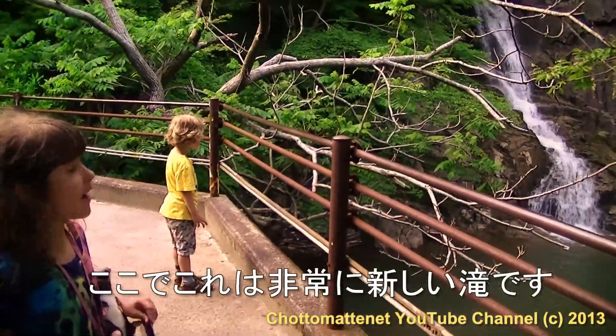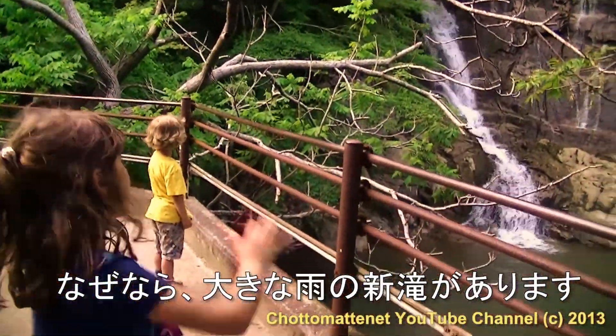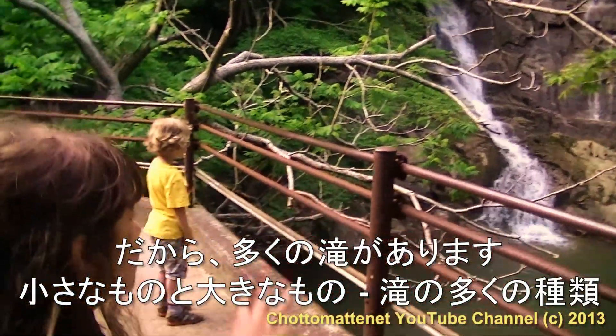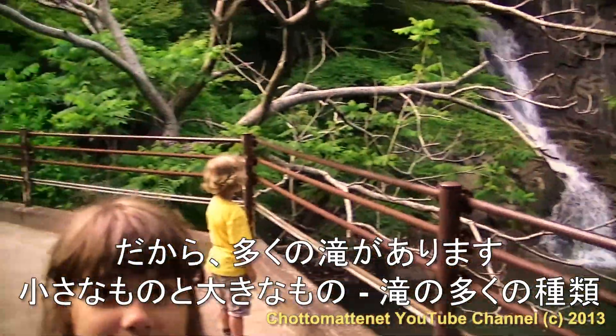Here are the very new waterfalls — because of the big rain, there are new waterfalls here. There are a lot of waterfalls; they are small and big, different types of waterfalls.